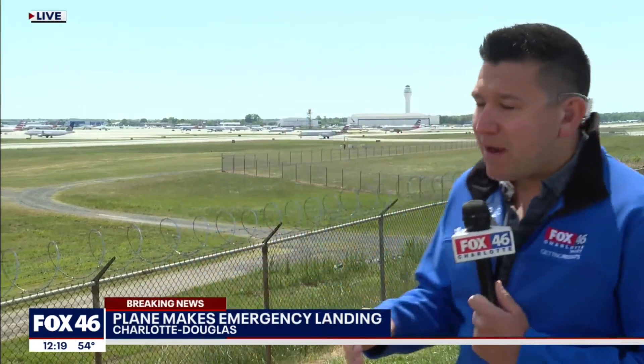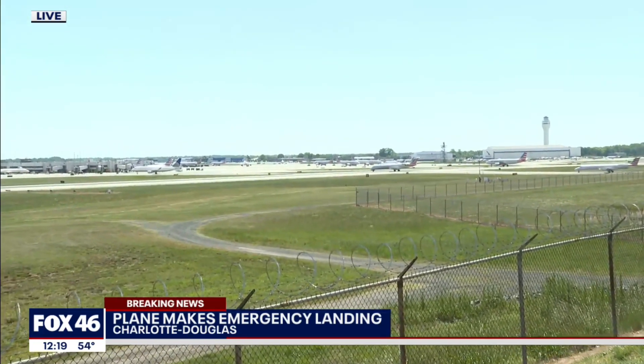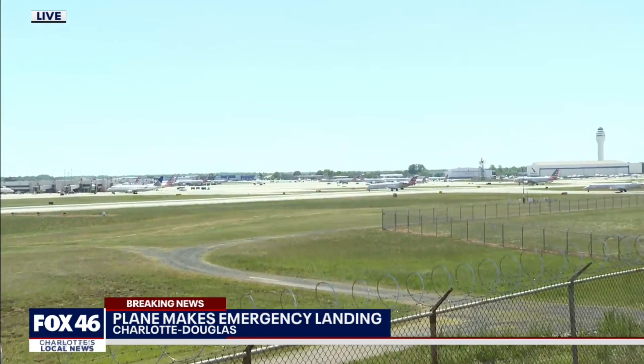This Airbus A319 landed here at Charlotte — it was actually a diversion. It was a flight headed to St. Thomas from John F. Kennedy International Airport. I'll step out of the way here and you can see that there are a few fire trucks in the area still, but the aircraft did taxi to the gate under its own power.